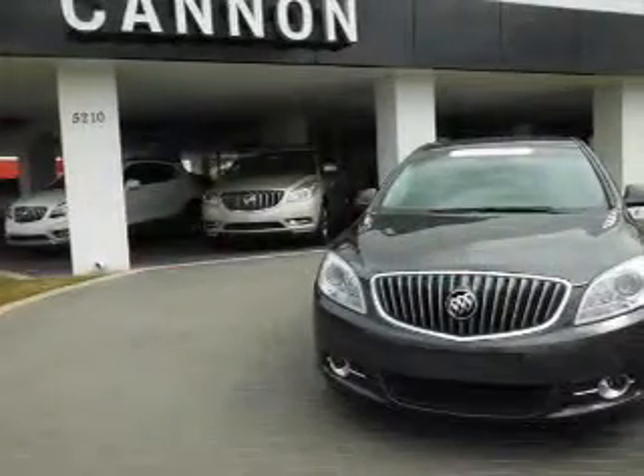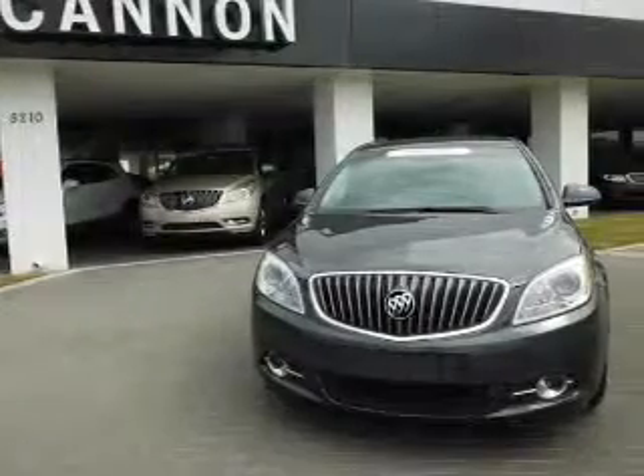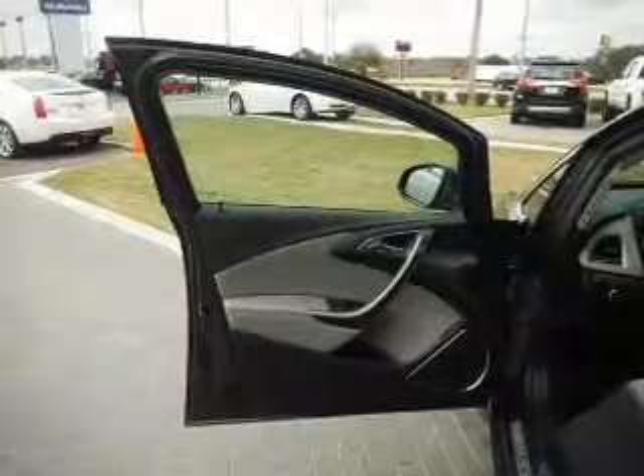Stand out from the crowd with premium wheels. Anti-lock brakes help you bring your vehicle to a safe stop. Enjoy the flexibility of multi-zone temperature controls.